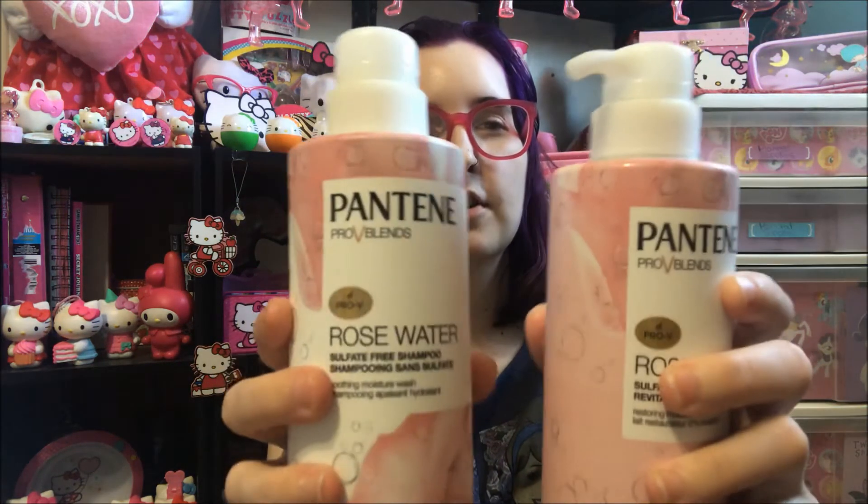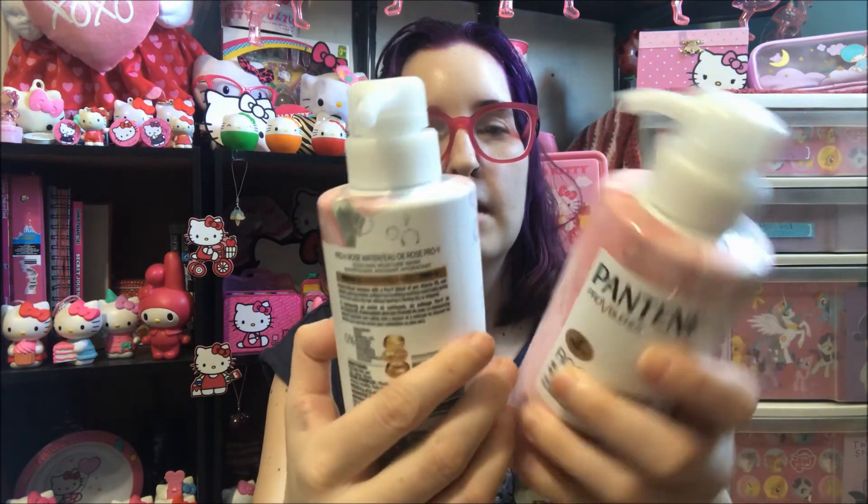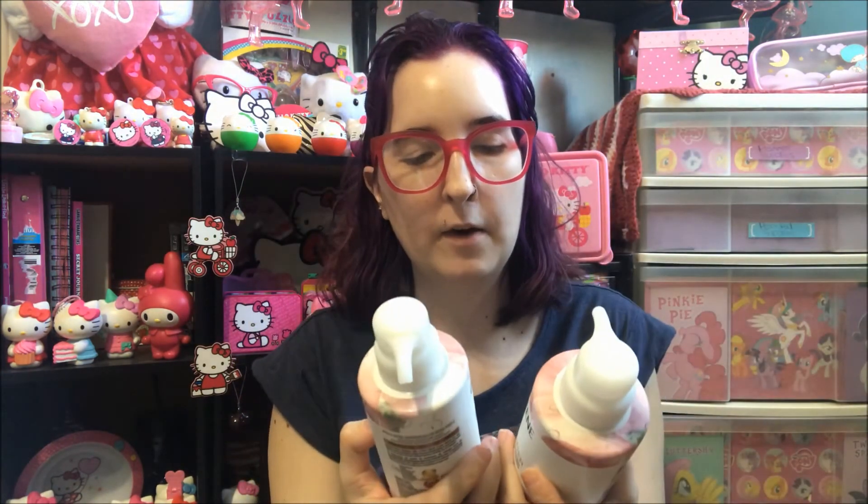So this is what it looks like — rose water shampoo and conditioner, and they come in these little pumps. I will definitely try that out and make another video updating you on what I think of it, how it works for my hair, and how it makes it feel.